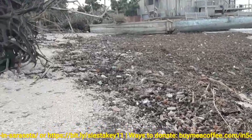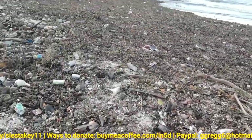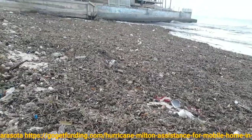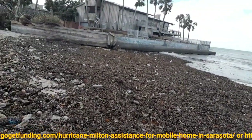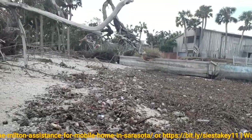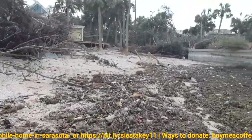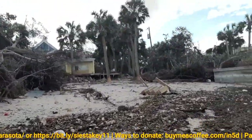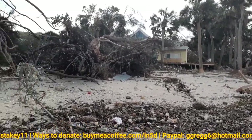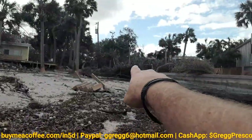There are all sorts of shells in here. Look at that one — you don't see ones like that often. I wonder how that one house is doing over here. Looks like they lost their deck, but the house is still standing — that's good. Look at this tree that got uprooted. Both of them, and this tree right here.